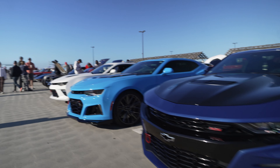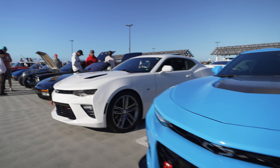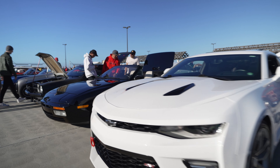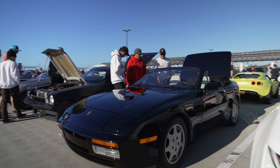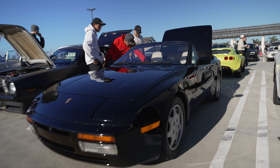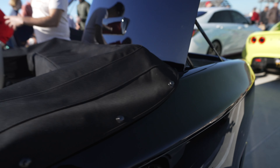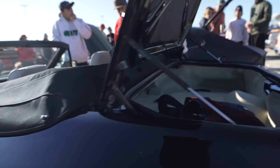SS Camaro. ZL1 Camaro. Another SS Camaro, another SS Camaro. And check this out — a Porsche 924 Spyder, or convertible. Porsche actually never made a 924 convertible, so this is a custom job. The other one with black — kinda cool.